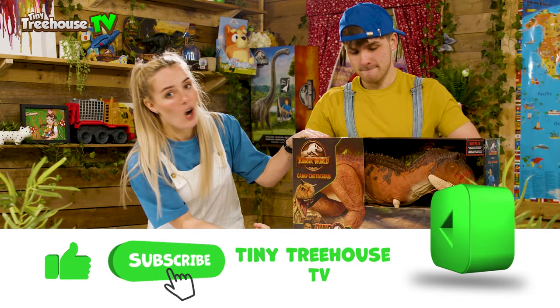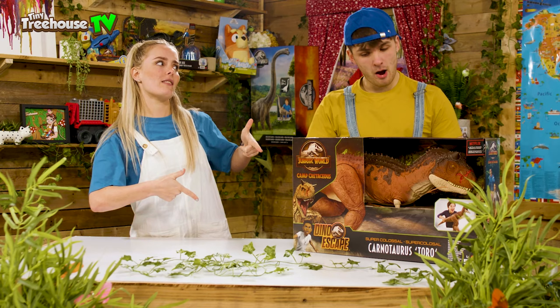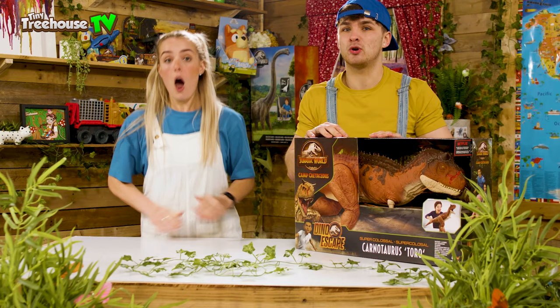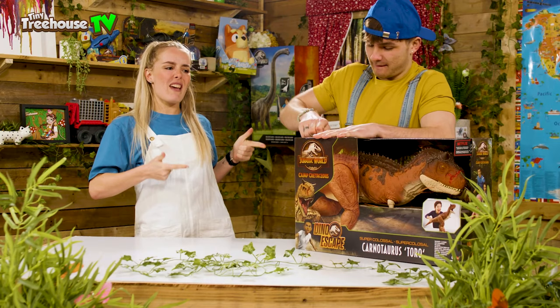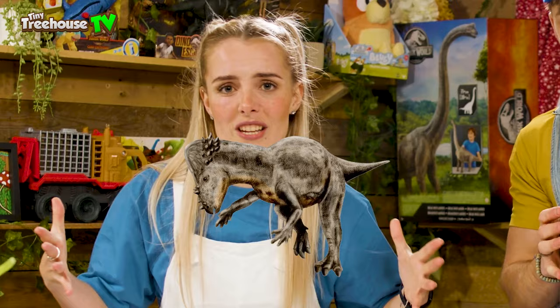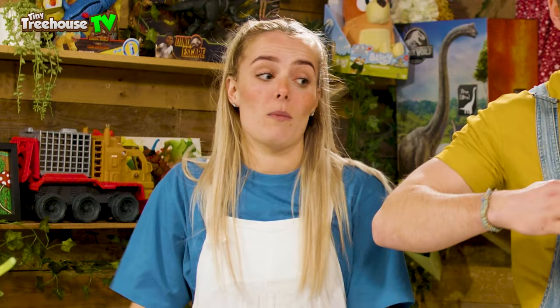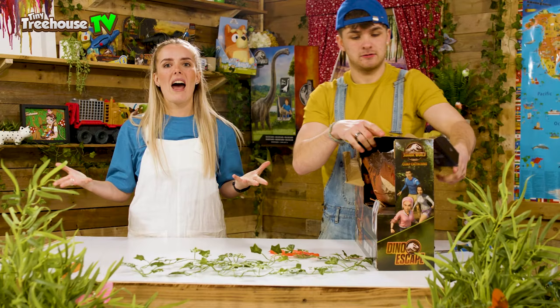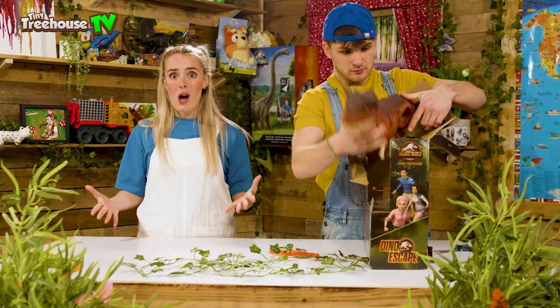We're going to start off with the Carnotaurus. Jesse, do you want to do the pleasure? Now if you haven't already seen the Carnotaurus video, make sure you go and check it out, and remember to like and subscribe. Stay to the end of this video because we have a big three-way dinosaur fight! Did you know that a Pachycephalosaurus had a skull that was nine inches thick? No wonder it was so good at charging at everything!